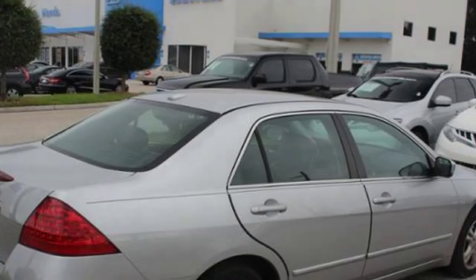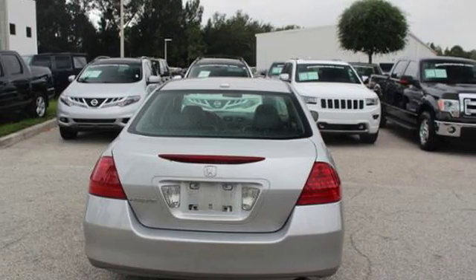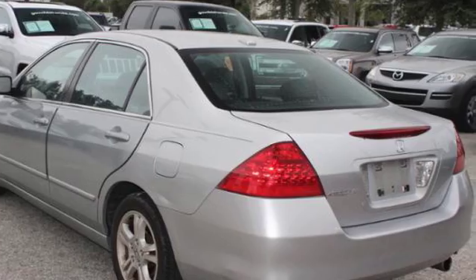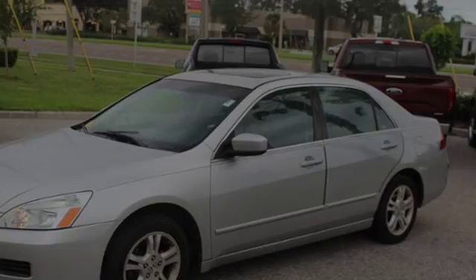All of the following features are included: heated side view mirrors, leather seats, an anti-lock braking system, aluminum wheels, alloy wheels, and daytime running headlights. We hope you found this video informative.